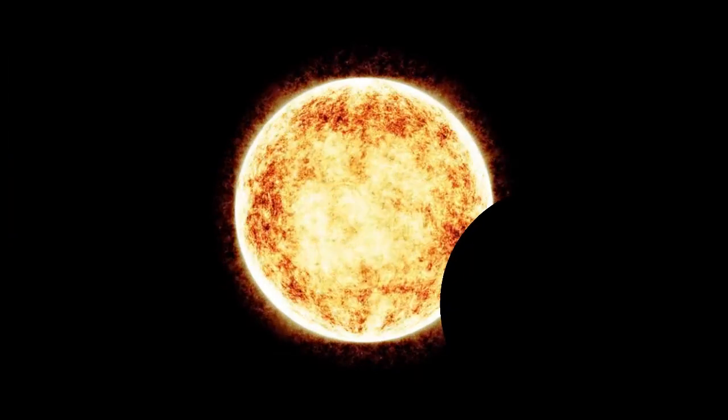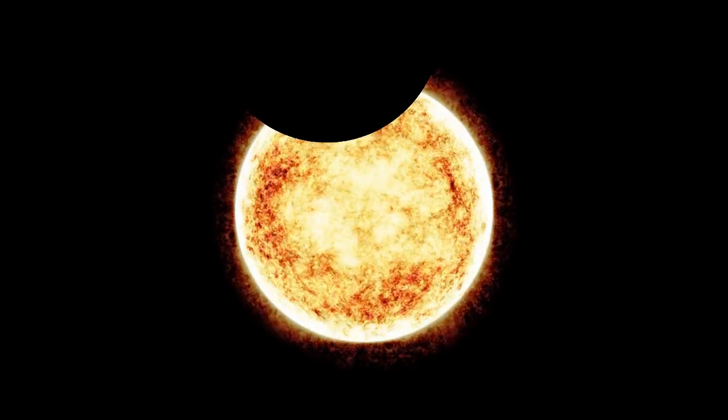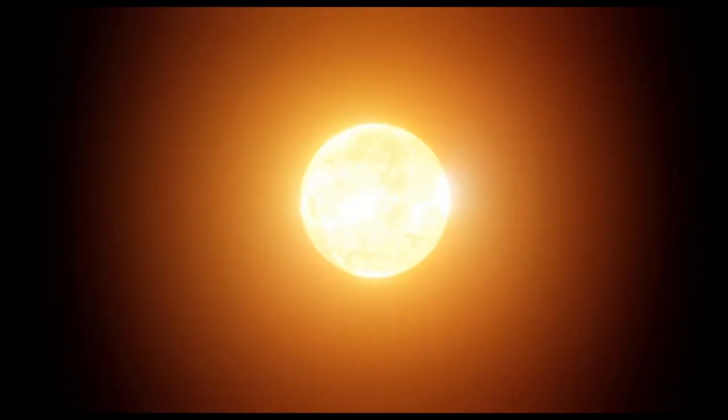Partial solar eclipses happen when the moon only covers the sun partially, without aligning in a straight line. Nearly 35% of solar eclipses are partial.